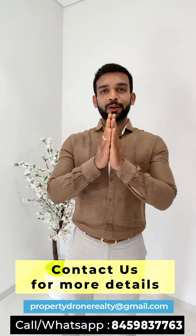Details of the project are given in the description below. For more information, you can contact us on the given number. Thank you so much.